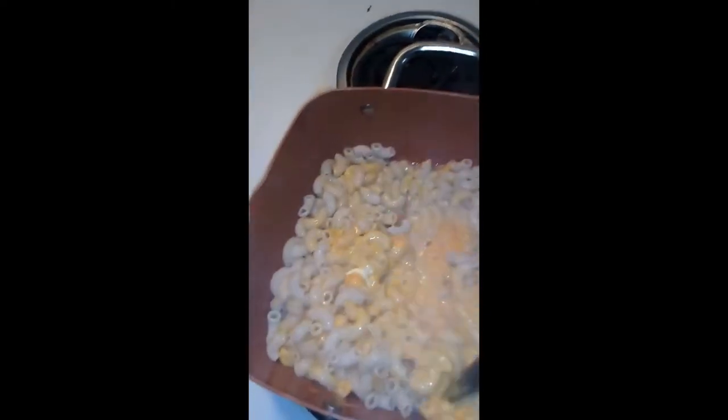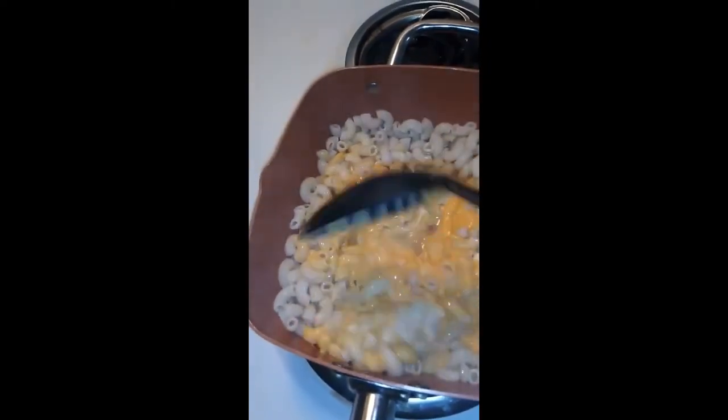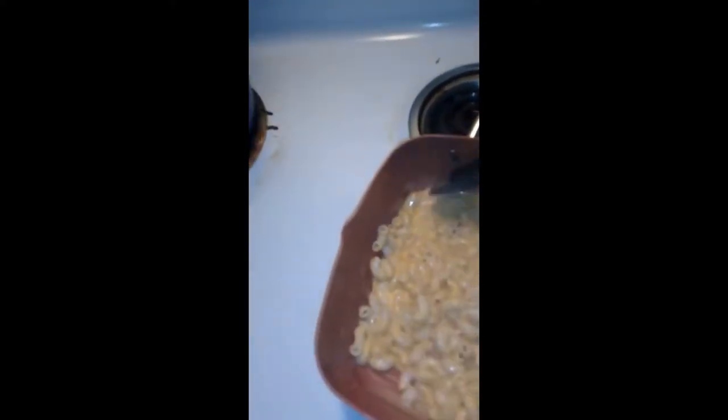Mix that up — I'm gonna make sure all the macaroni is covered. It's looking good already. You know, when it cools the sauce thickens up a little bit, so it's a little light right now, but as it cools down it'll get even better.